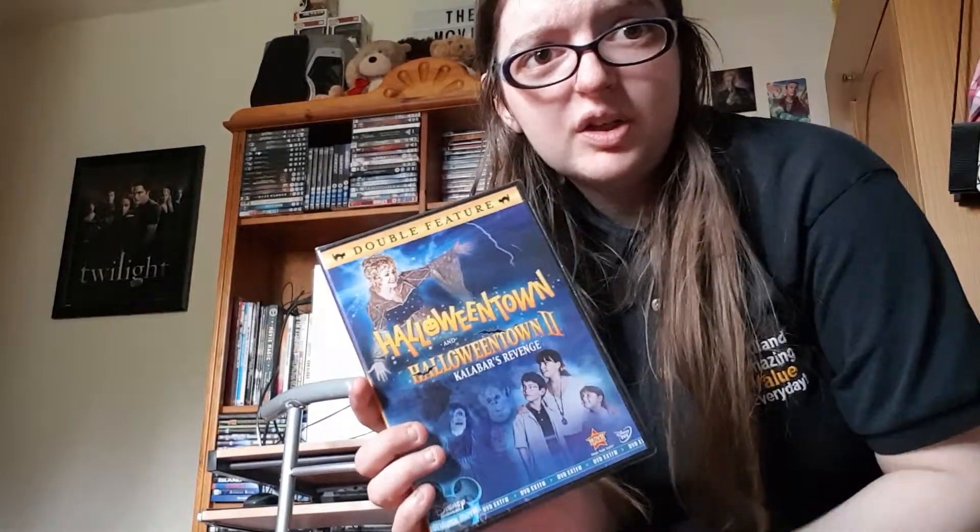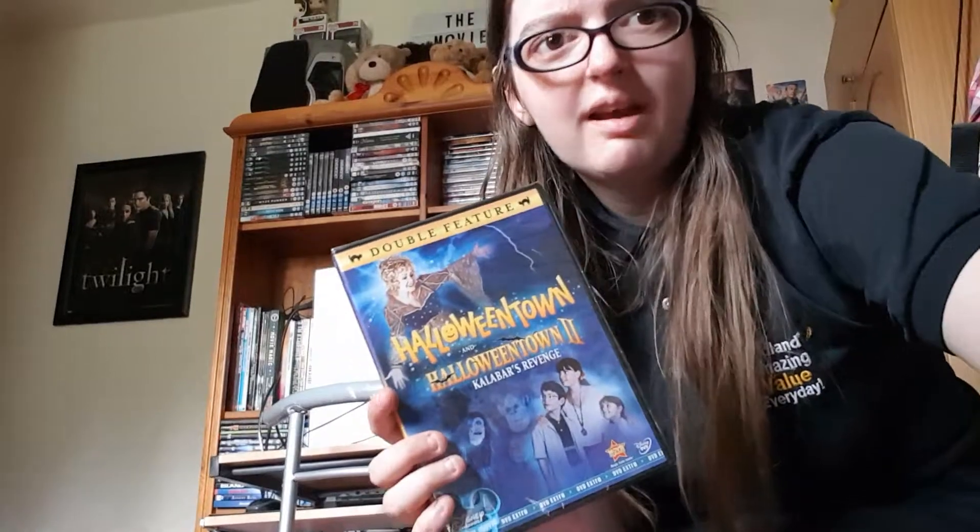Let me know what you think — is this DVD rare where you guys come from? Let me know, because it's really rare in the UK, for some reason, even though it's a Disney film. Come on Disney, release this region two please. It shouldn't be so hard to get a Disney movie — you pretty much see Disney absolutely everywhere.